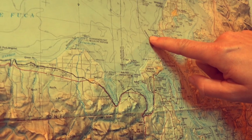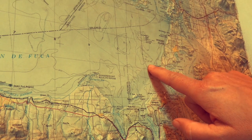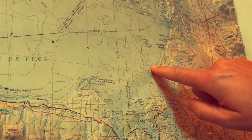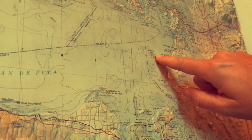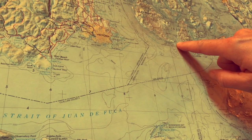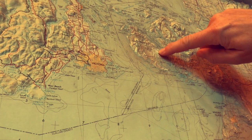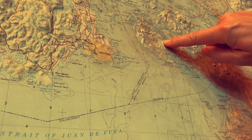This part here is where it was really bumpy. Everyone wasn't feeling great but we didn't throw up, so that was great. And then we sailed up here, up here, and came through here, and this is where we are right now — Friday Harbor. Thank you.